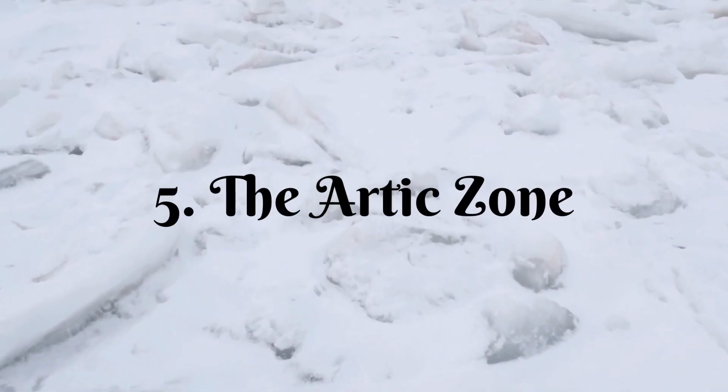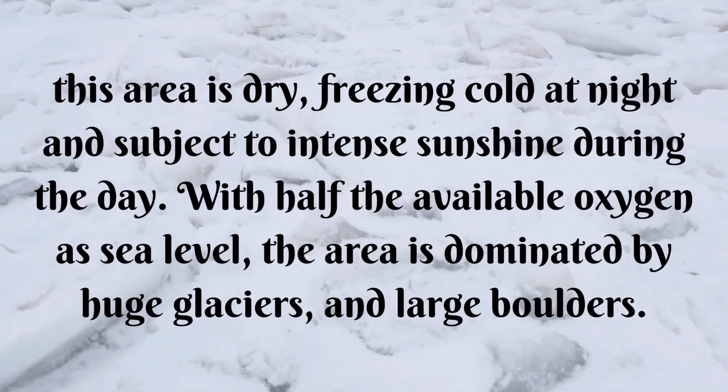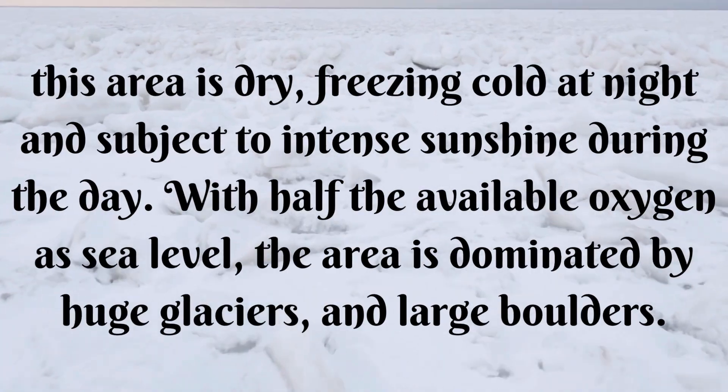Five, the arctic zone. Freezing cold at night and subject to intense sunshine during the day, with half the available oxygen.